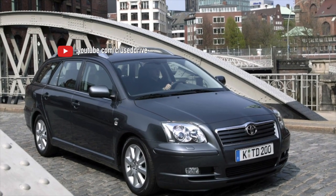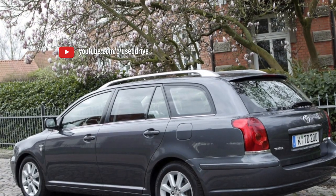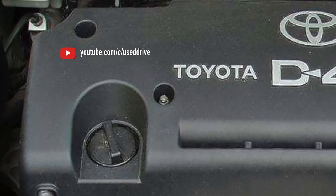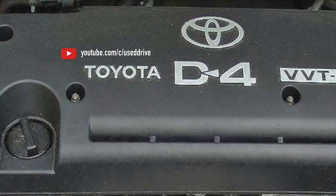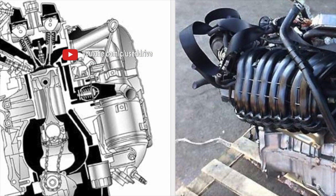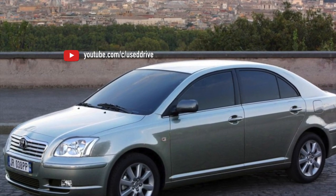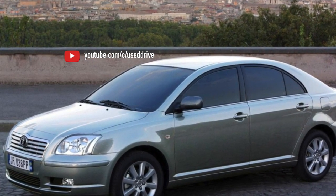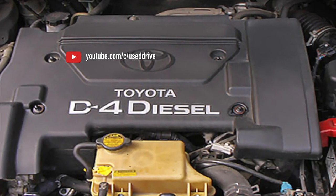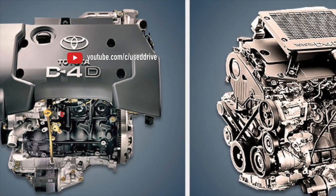The most common engine on the Avensis is the 1.8-liter 1ZZ-FE. The real problems of this engine are an unsuccessful piston group before 2005, a small resource of the timing chain, the lack of repair dimensions, and the absence of full valve seats in the cylinder head. The lightweight cylinder block is very sensitive to overheating, which caused serious condemnation of the open-deck design among Toyota drivers. The situation is improved by a reliable control system, inexpensive spare parts, and its prevalence. There are also cast iron sleeves, which are damaged only during prolonged operation with a blown head gasket.